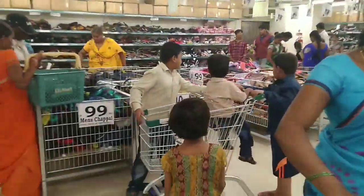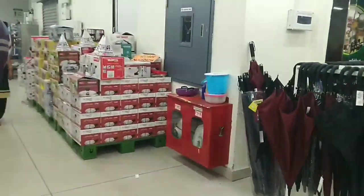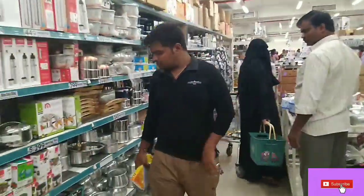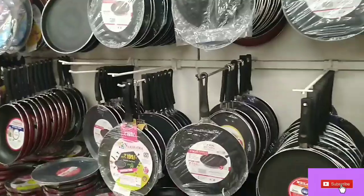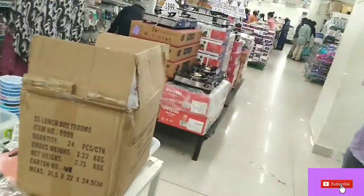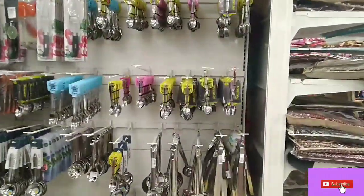Now I'm going to show you the second floor. The top floor has vegetables and a lot of food — it is the most important floor. The main floor is the kitchen section, with non-stick and cookware items. Every model you can see here — gas tops, pressure cookers, and all kitchen-related items with new models.